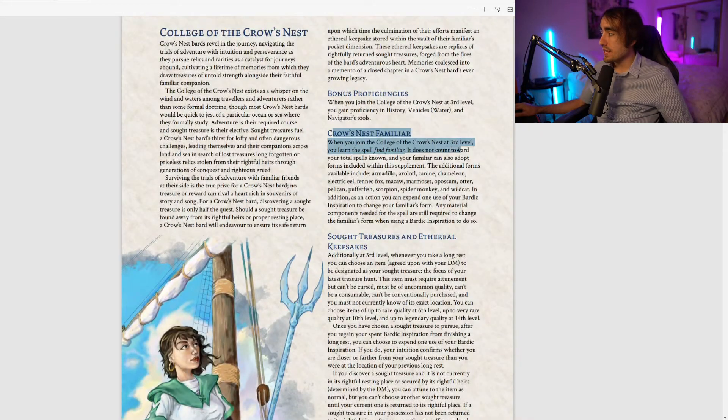Next, the Crow's Nest Familiar: when you join at third level, you learn the spell Find Familiar — it doesn't count toward your total spells known. Your familiar can also adopt additional forms included in this supplement: armadillo, axolotl, canine, chameleon, electric eel, fennec fox, macaw, marmoset, opossum, otter, pelican, pufferfish, scorpion, spider monkey, and wildcat. A lot of different familiars to choose from — very nice.